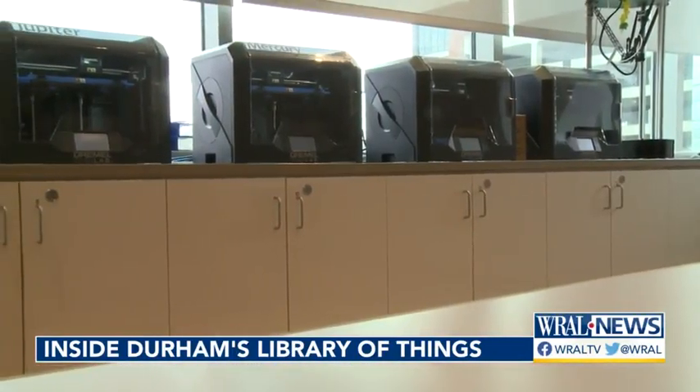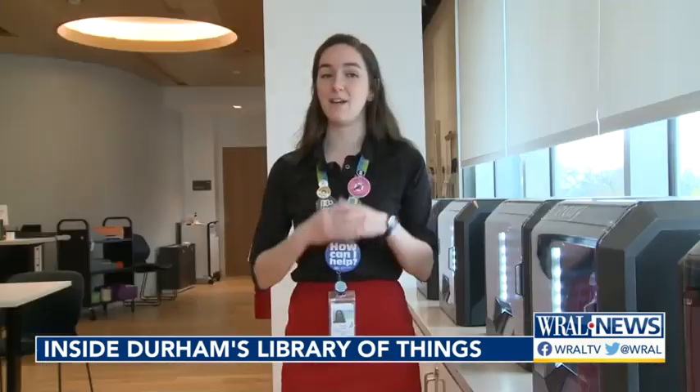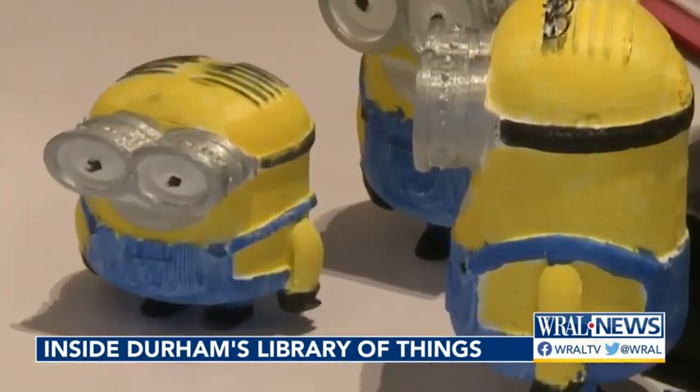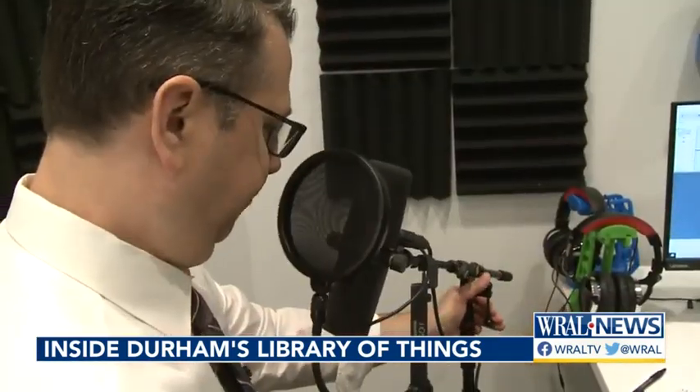The library invested in 3D printers — seven of them. And with a little training, you can send printing instructions from your home; they would be able to upload a file and send it to our printer. The results are masses of minions, laser-printed logos, and a DNA helix that's completely 3D printed.